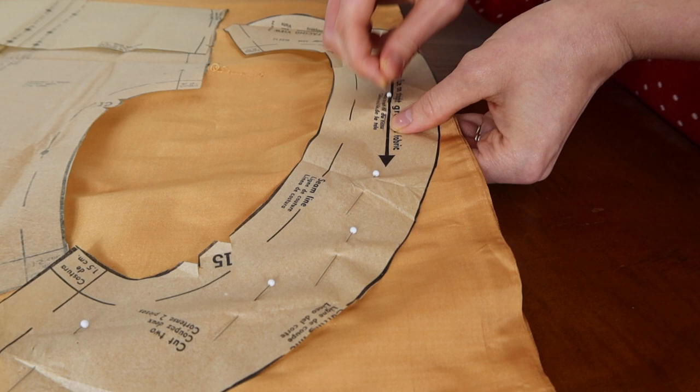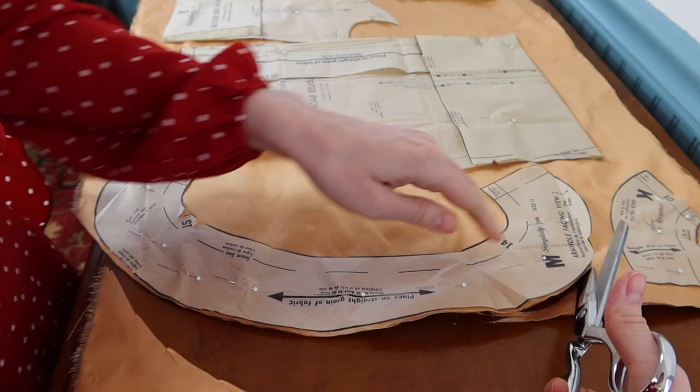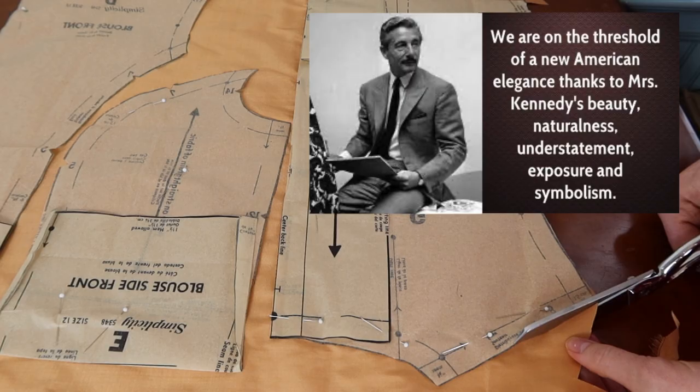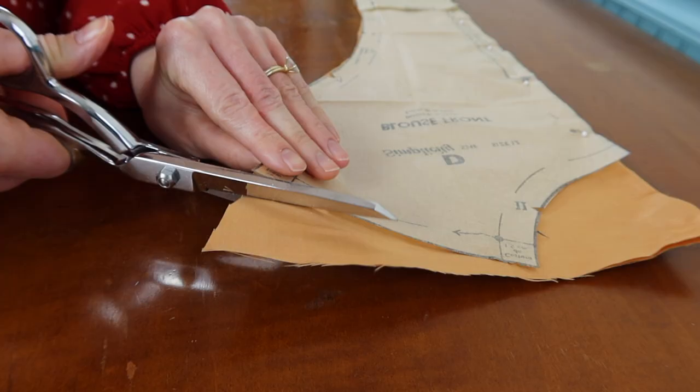Oleg was appointed to be Jackie's exclusive dress coordinator. He once said, 'We are on the threshold of a new American elegance thanks to Mrs. Kennedy's beauty, naturalness, understatement, exposure, and symbolism.' Jackie and Oleg worked together through her husband's presidency, collaborating on her wardrobe for official engagements, which would reflect Jackie's personal sense of style.